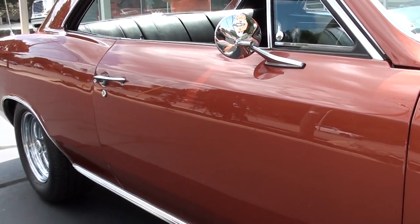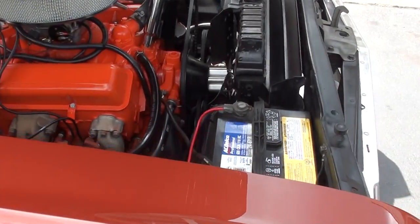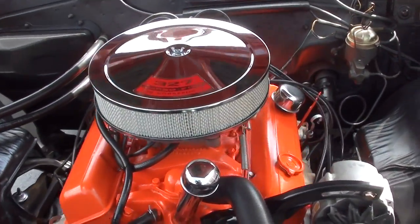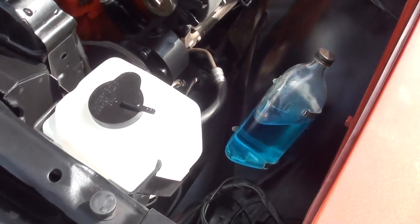I think we've got a little paper trail to it. We've got the original owner's manuals and the original protecto plate for this car. Matching numbers 327. It's got the old double hump heads on it. Power steering, manual brakes.